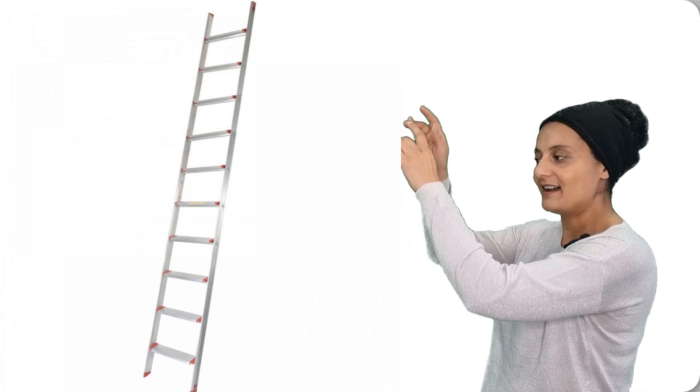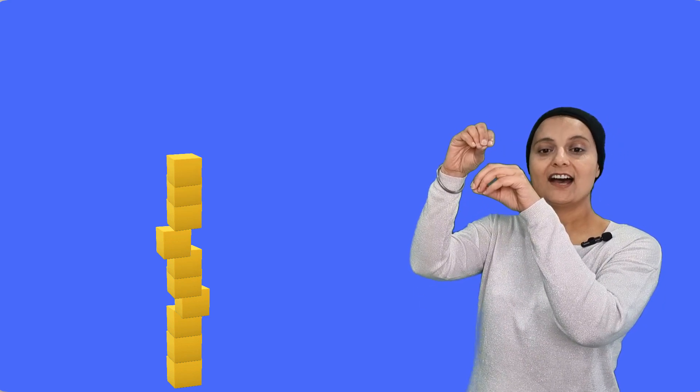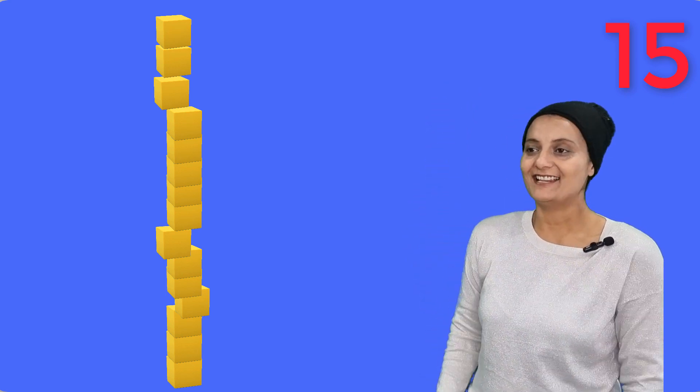Let's see how many blocks there are to stack. Can you count with me? Be very careful! 1, 2, 3, 4, 5, 6, 7, 8, 9, 10. Oh no, it's getting higher and higher! Be careful! 11, 12, 13, 14, 15. And it's still there — we luckily managed to keep it like that!